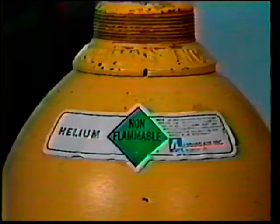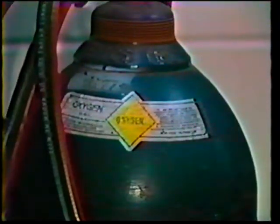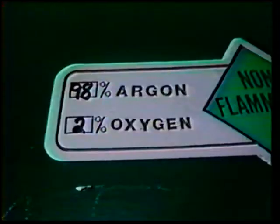Like other gases, argon and helium cylinders are color-coded. Argon cylinders are painted brown, while helium is painted yellow. Green is used to identify cylinders containing oxygen. Tanks containing mixtures of gases are painted in several colors, one for each type of gas.